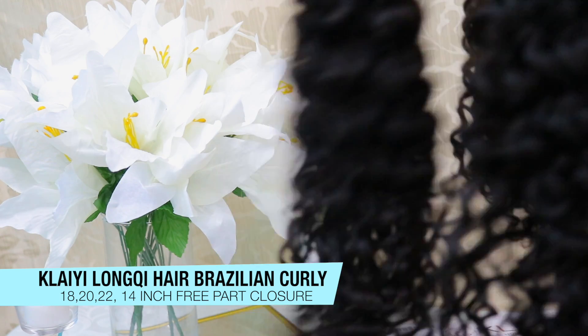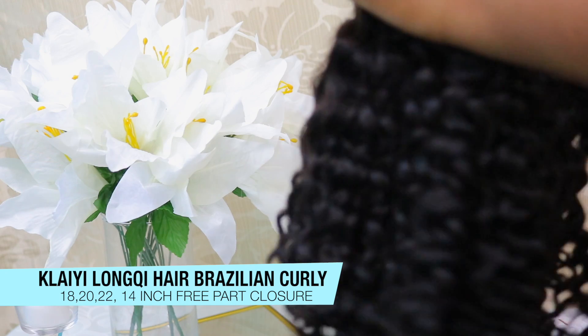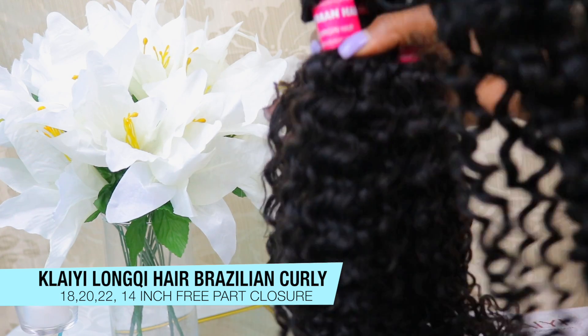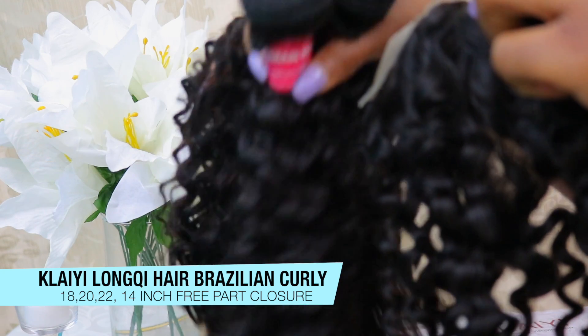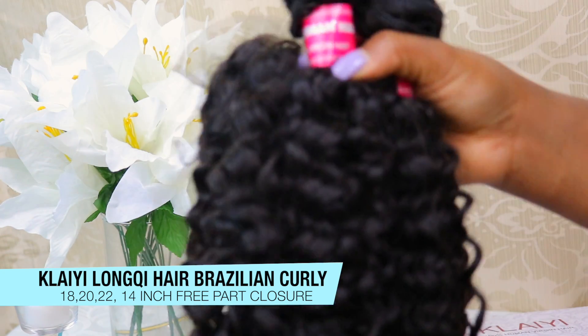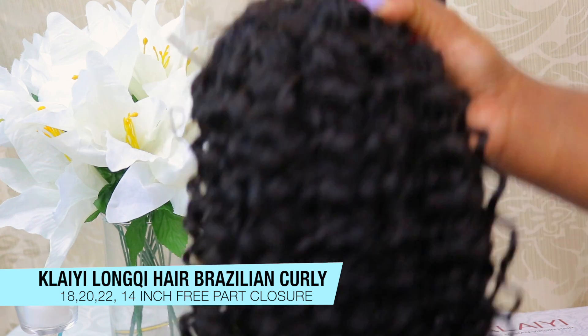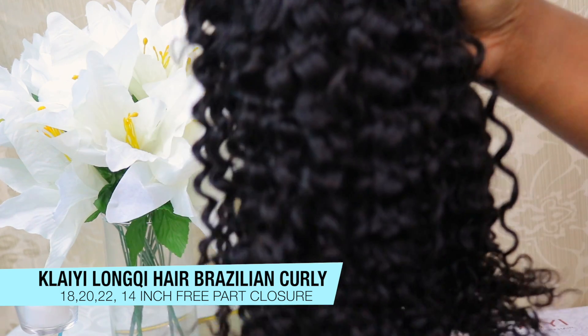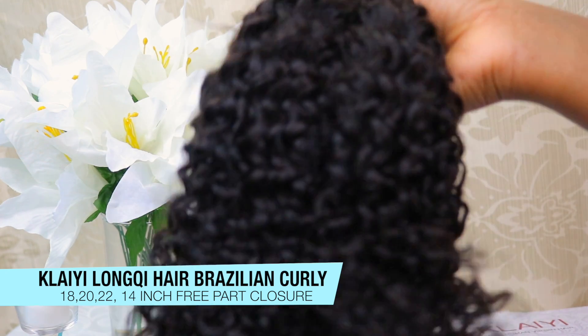Here you guys can see my three bundles and my closure together — this is how everything looked. I just came on here to give you guys a quick sneak peek. I will be constructing a unit and making a wig, so stay tuned for that. I hope to update you guys on this hair. Don't forget to like, comment, rate, and subscribe, and I'll talk to you later — bye!